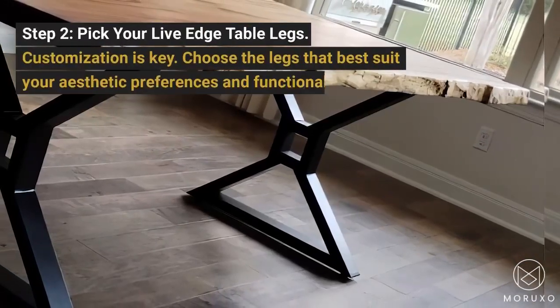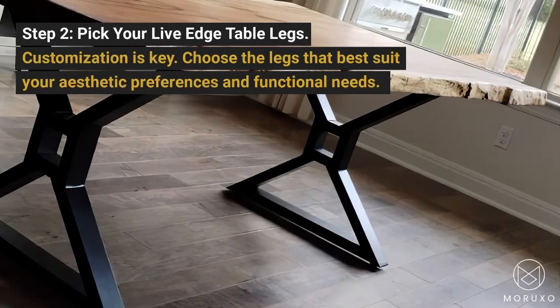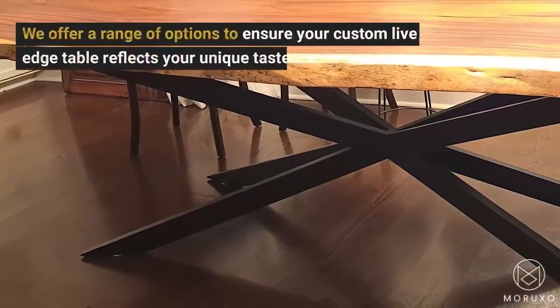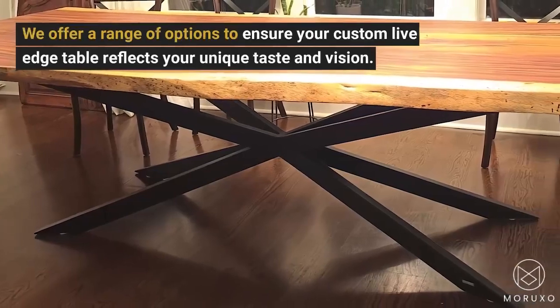Step 2: Pick your live edge table legs. Customization is key. Choose the legs that best suit your aesthetic preferences and functional needs. We offer a range of options to ensure your custom live edge table reflects your unique taste and vision.